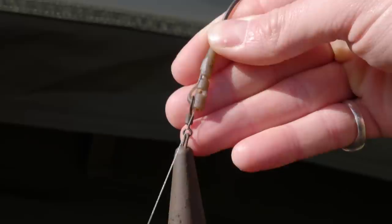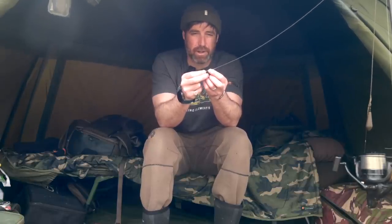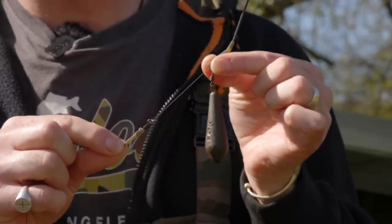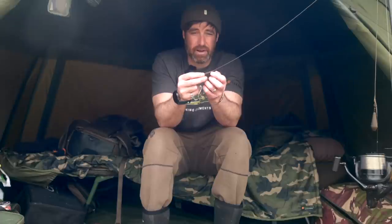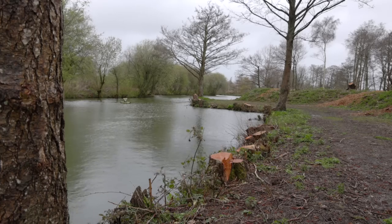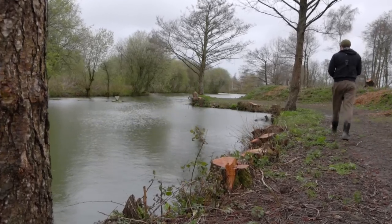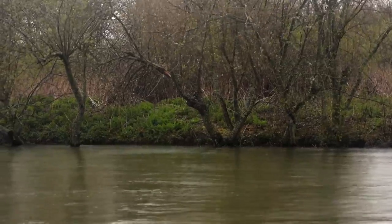I've got an anti-tangle sleeve onto a quick change swivel. After fishing with Joe from Carpology I've made a slight change — I'm using lead clips but without the pin in, so the swivel can actually pull out. It becomes a running rig. There's a little bit of resistance on the swivel in the lead clip but it does pull out very easily. I've got tubing above it sliding up the main line and a four ounce lead — plenty of weight to set the hook. When the fish shakes its head, the swivel can pull out of the lead clip, becoming free-running, giving better bite indication and stopping the fish using the lead's weight to shed the hook.